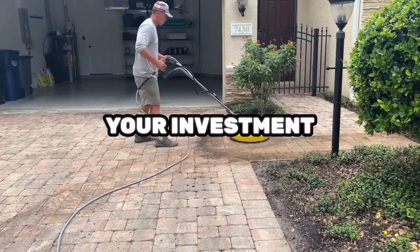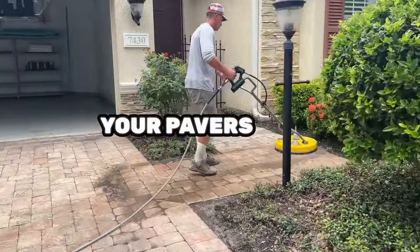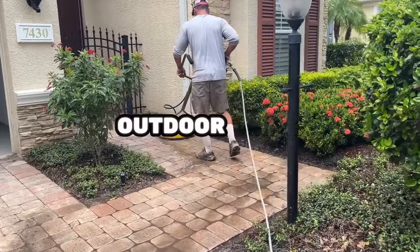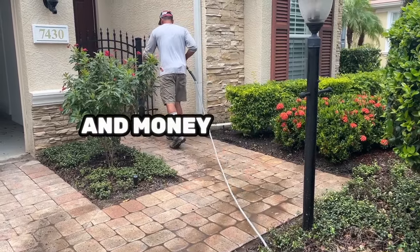And third, we protect your investment. After cleaning, we apply a high-quality sealer to shield your pavers from future stains, weather damage, and the return of weeds. This means your outdoor space will stay looking great for years to come, saving you time and money on future maintenance.